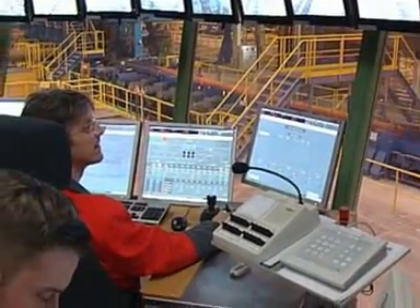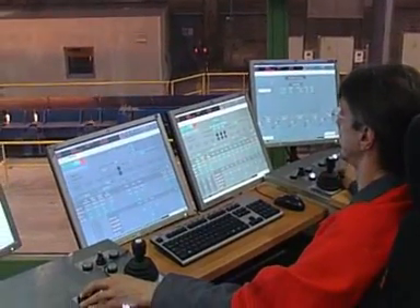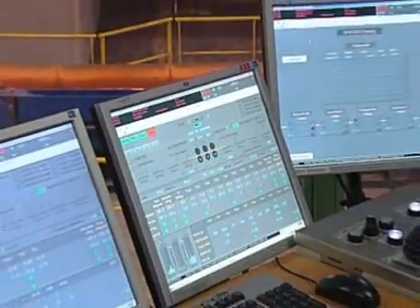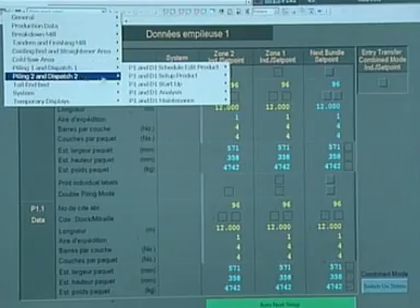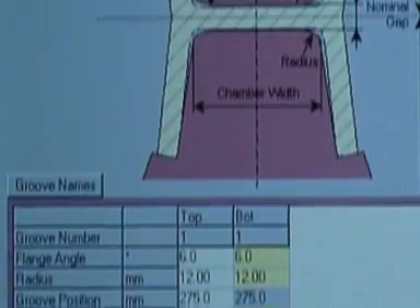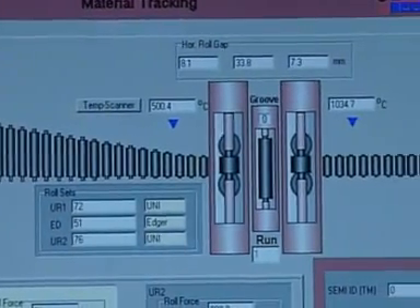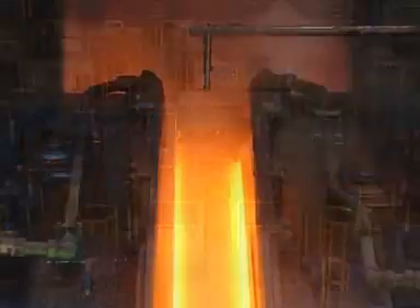Comprehensive automation with perfect integration — from level zero with drives and power supply up to level three with production planning and control. The intelligent plant is implemented at level two. Online process models are available to calculate path schedules and all mill parameters. A material tracking system for the entire mill is also provided. The result: reproducible processes with constant quality.